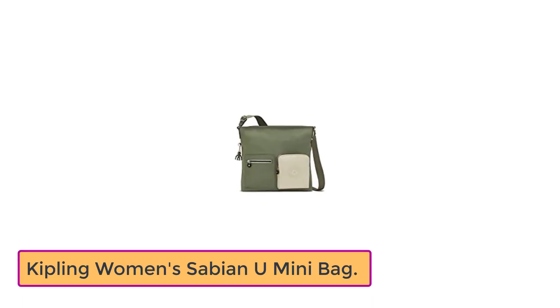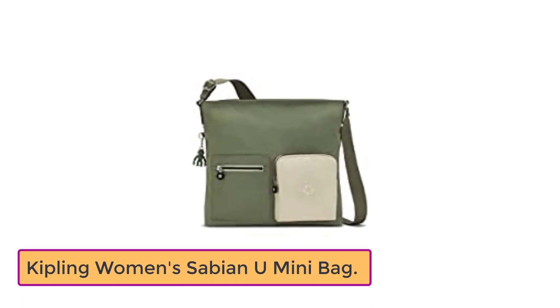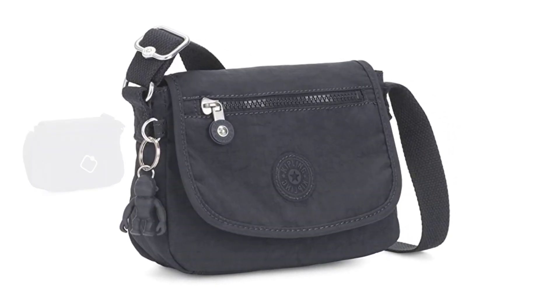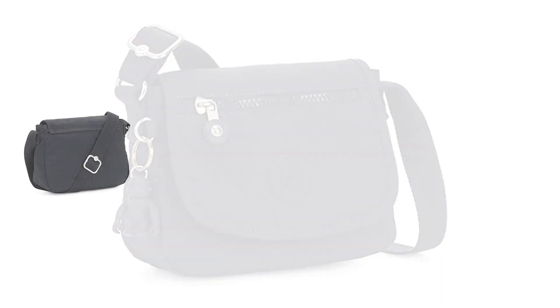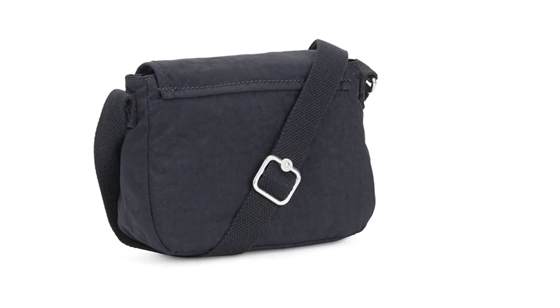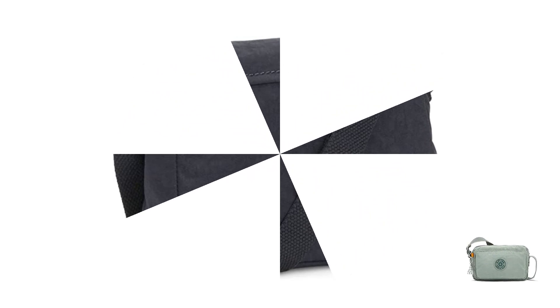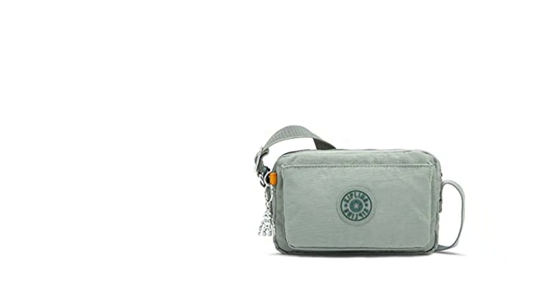Number 4: Kipling Women's Sabian U Mini Bag. Among the top women's bags is the Kipling Women's Sabian U Mini Bag. Even though this bag appears small, it has a powerful punch, making it a fan favorite because of its small size. There is a front zip pocket where you may keep a lot of necessities. With the Kipling Women's Sabian U Mini Bag, you are entirely safe whether you are carrying a small wallet or a phone.